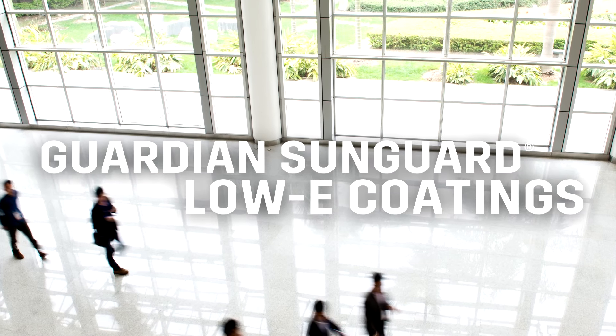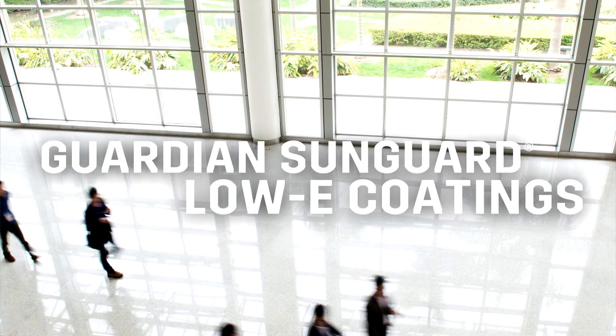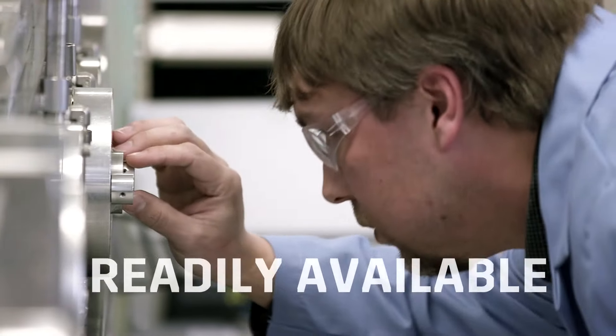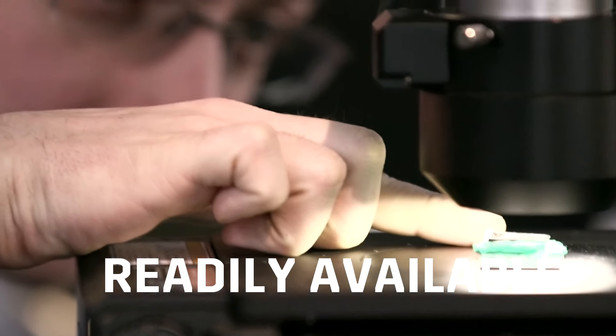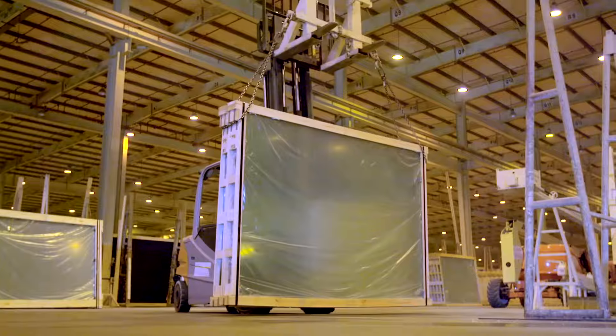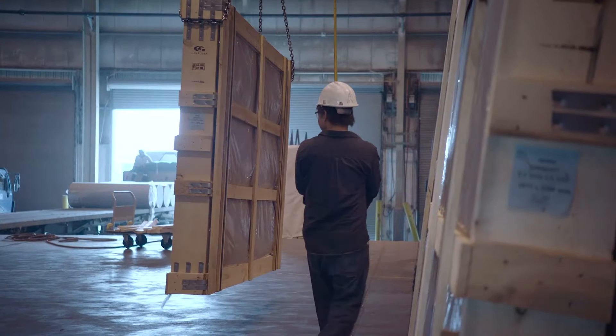Guardian UltraClear can be coupled with our SunGuard portfolio of coatings, offering customers a wide variety of choices and aesthetic options to meet their project needs. We offer the UltraClear substrate from a number of different facilities around the globe.